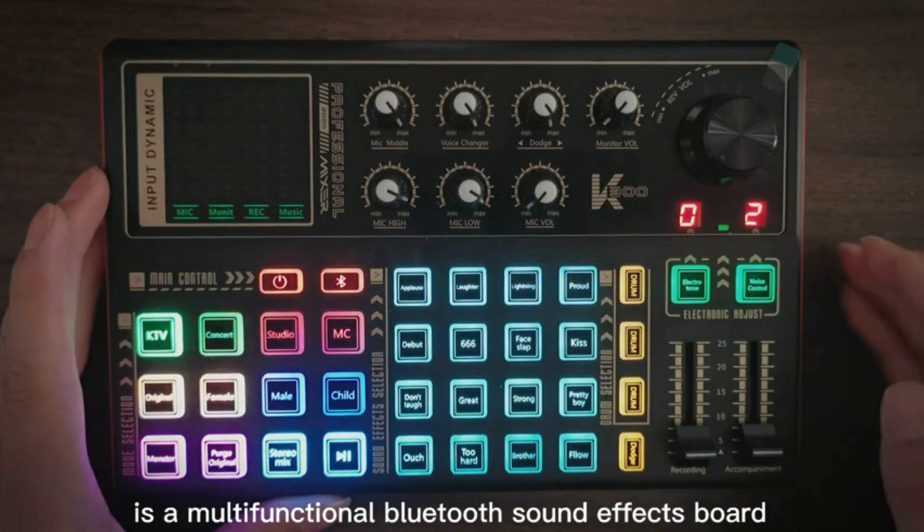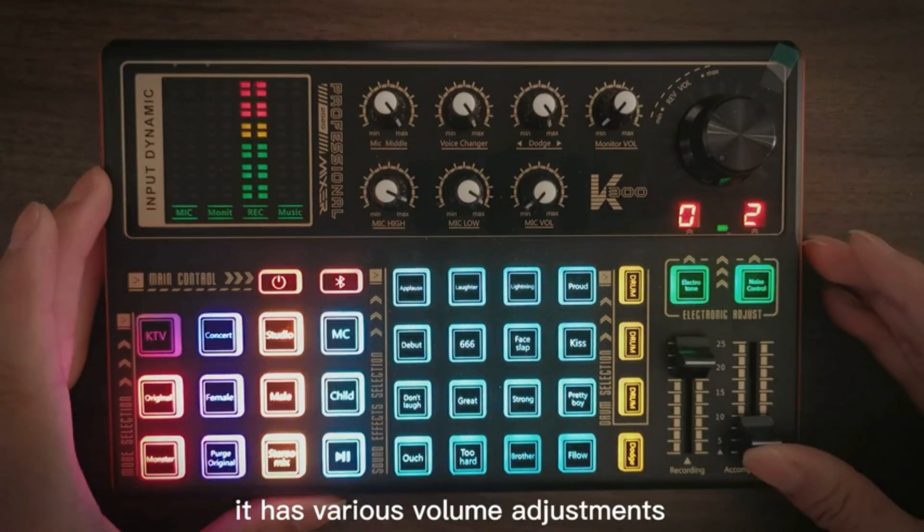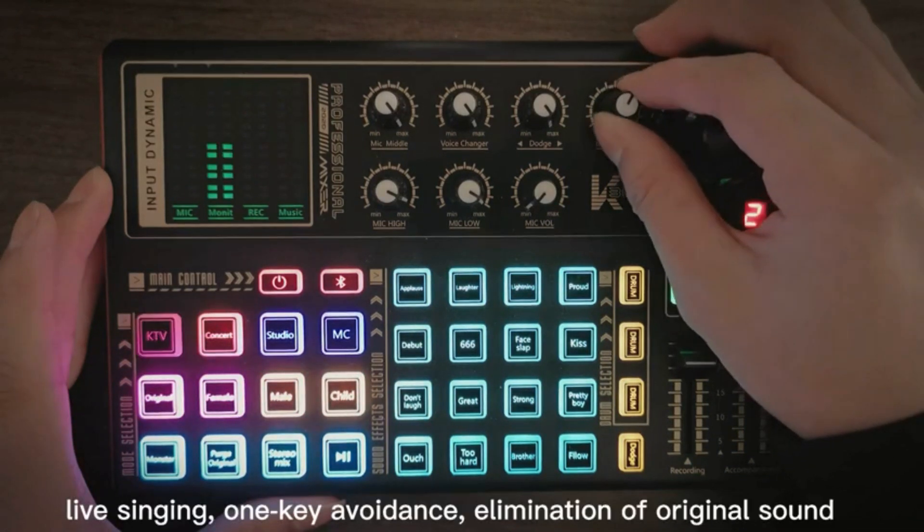Experience its 7-color atmosphere light and 20 sound effects, perfect for creating party vibes or immersive recordings. Switch between male, female, children, and Warcraft voices for added fun.